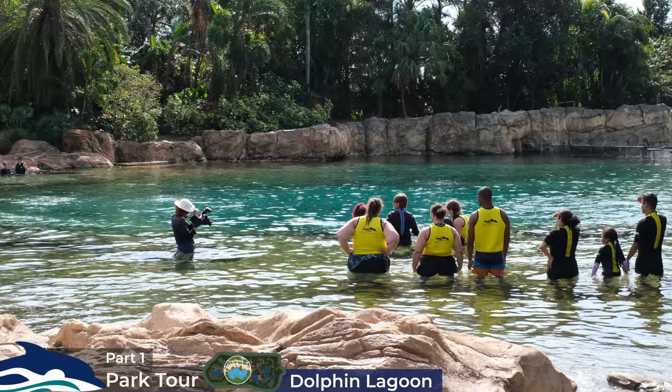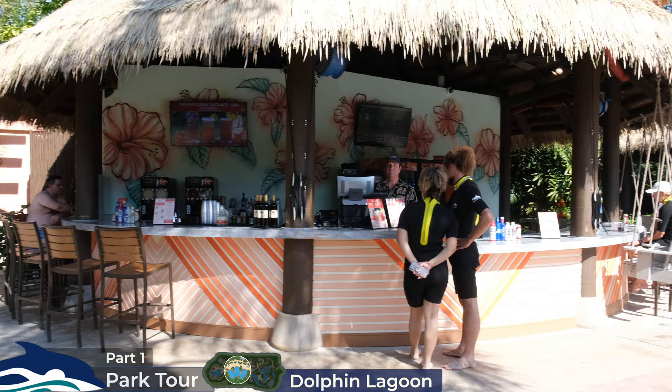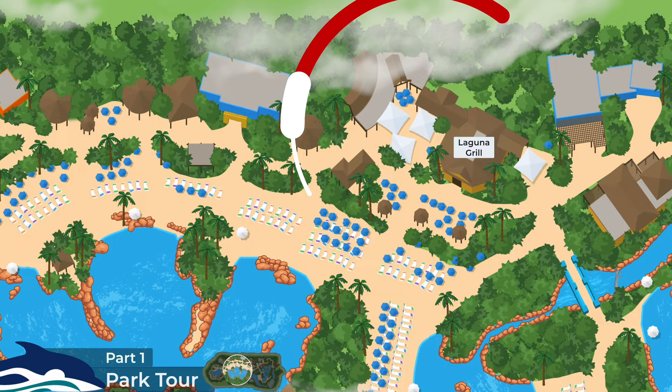Near the Dolphin Lagoon, we also have the Polynesian themed Hibiscus Hideaway snack bar, which serves snacks, alcoholic beverages, vanilla and pineapple soft serve ice cream, and freshly made flatbread pizzas — all complimentary. It's around this time in the trip that the Laguna Grill reopens for lunch, which is between 11am and 3:30pm.